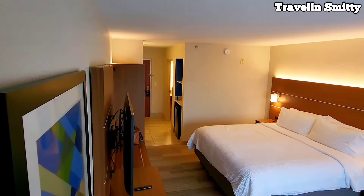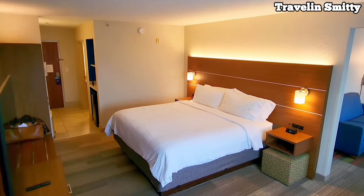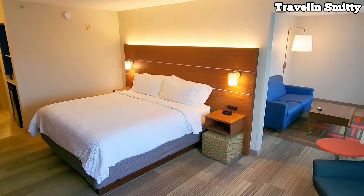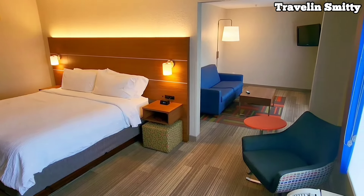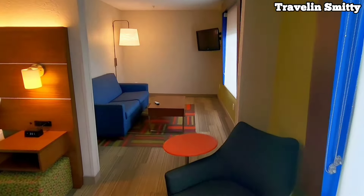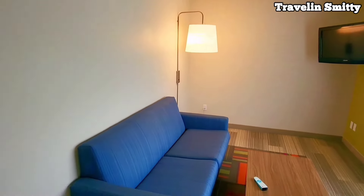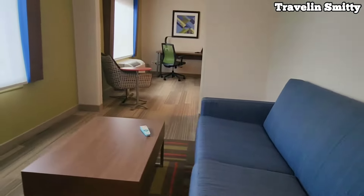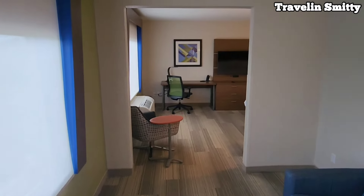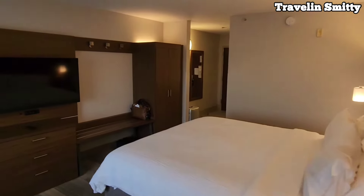Alright gang, well that's gonna do it from the Holiday Inn Express and Suites here at the Tampa Fairgrounds. I had an absolutely great stay here. I think this place is absolutely perfect for those of you coming into town to watch a show. I paid $144 a night all in and I'm walking distance to the venue — I just don't think you can beat it. Have you stayed here before? Let me know in the comments how your experience went. As always, I appreciate each and every one of you for tuning in. Thank you so much — cheers!